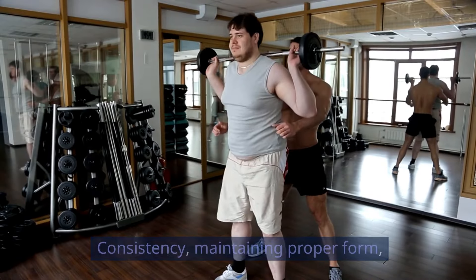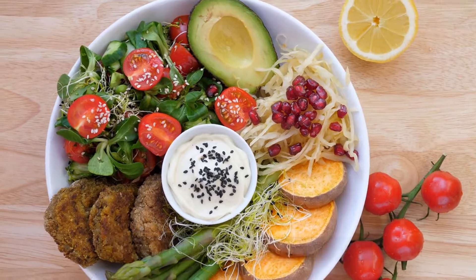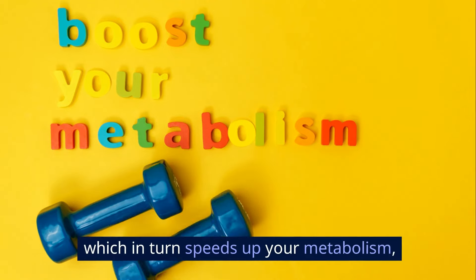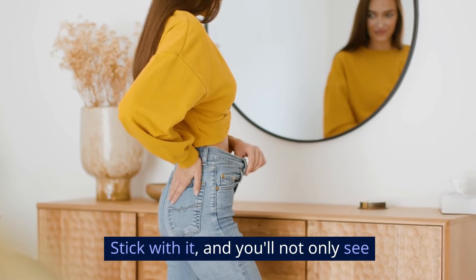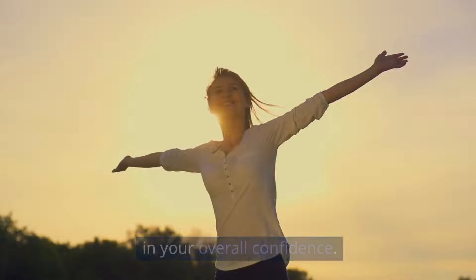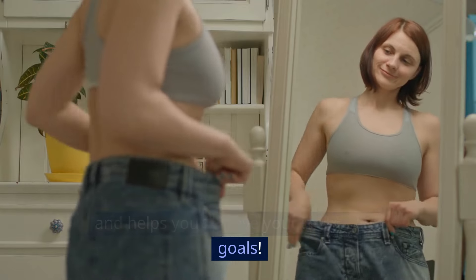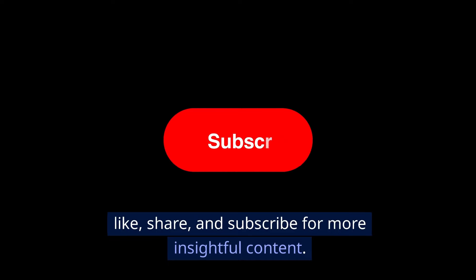Strength training is an incredible tool not only for improving your physical fitness, but also for boosting your weight loss journey. Consistency, maintaining proper form, and following a balanced diet are your best allies. As you continue with your training, you'll burn calories more efficiently, increase your muscle mass, speed up your metabolism, and burn even more calories. Stick with it — you'll see noticeable changes in your body shape and experience a surge in overall confidence. Embrace this journey and watch as strength training transforms your body, enhances your health, and helps you achieve your weight loss goals.